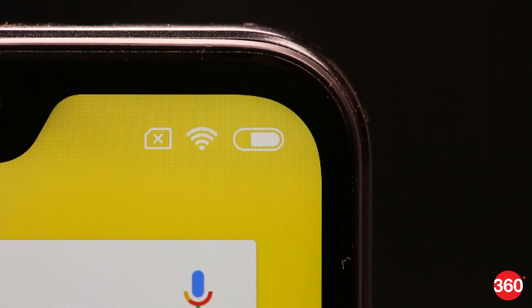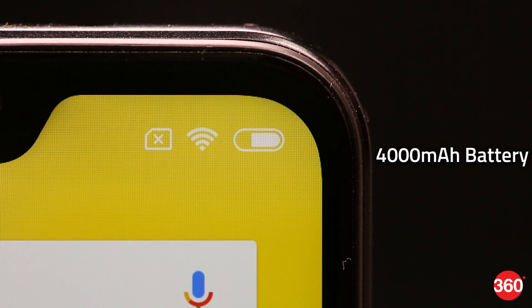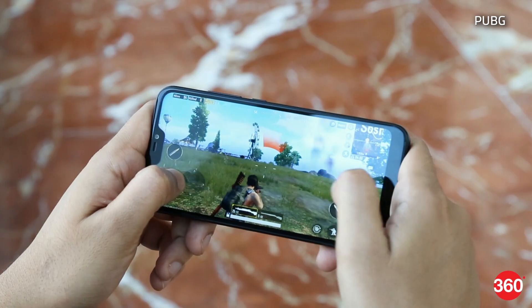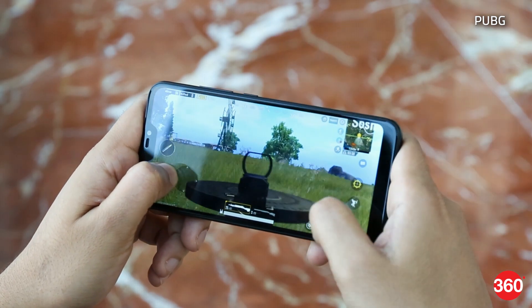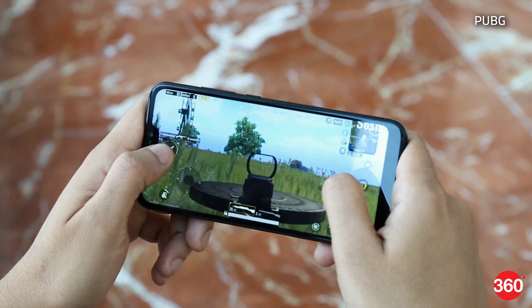Battery life is easily one of the strong suits of the Redmi 6 Pro. The 4000mAh battery easily lasted us a full day and a bit more on a single charge. Playing heavy games doesn't drain the battery too much either — in a single round of PUBG where we survived till the very end, we recorded a drop of around 7%, which is not too bad.